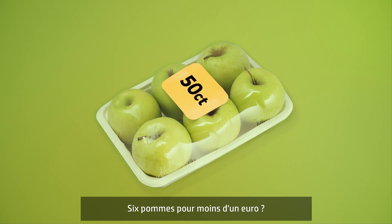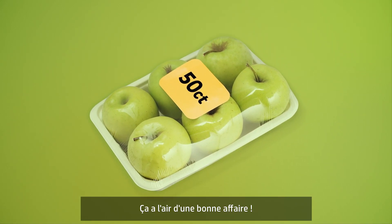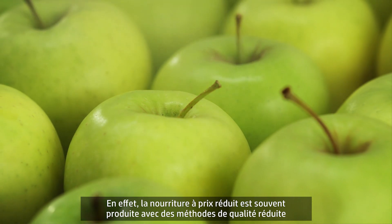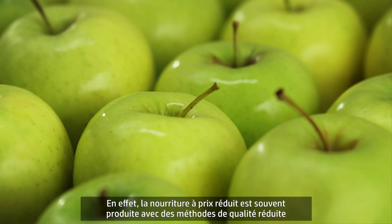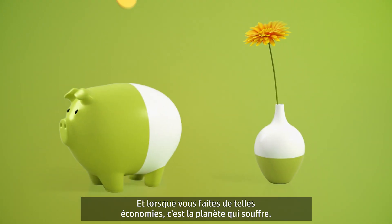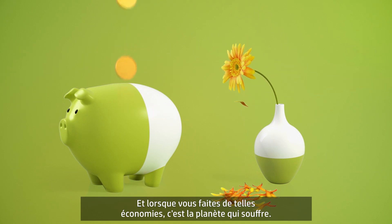All those apples for 50 cents? Sounds like a sweet deal, perhaps a little too sweet. That's because cheap food is sometimes produced using cheap methods that can seriously damage the environment. So while you might save, the planet pays.